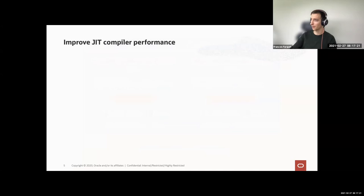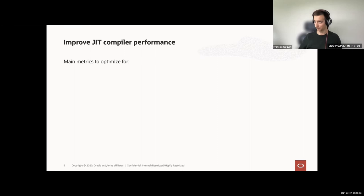The core of my talk is about improving JIT compiler performance. So, what is performance and what do we want to optimize for? Usually, the main metric people care about is peak performance — the throughput or sometimes latency, depending on the benchmark, at steady state. That means you let the JVM warm up, and once you reach steady state, you report the value at that stage, ignoring the warm-up. But sometimes it's good to look at warm-up too — basically, the time to reach peak performance.